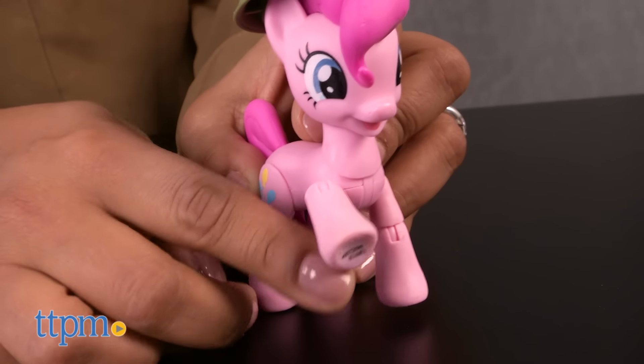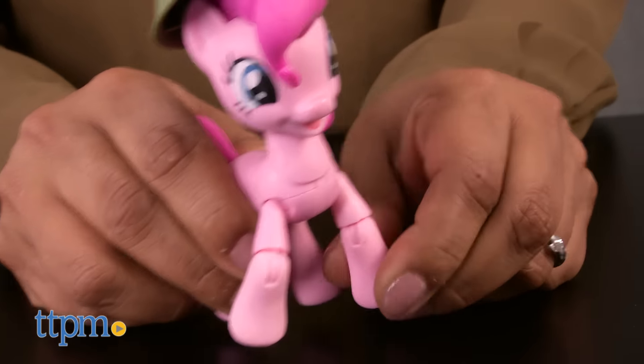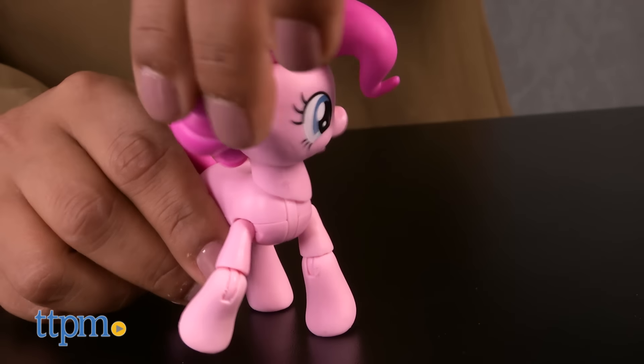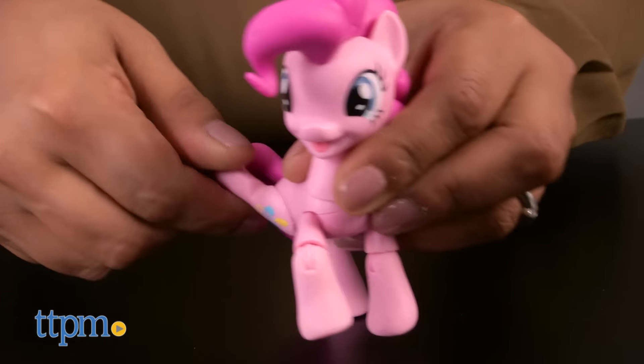Each of these ponies are fully articulated and include one very special Guardians of Harmony badge for you! These toys will certainly encourage roleplay and creative storytelling while also inspiring kids to recreate scenes from the show.